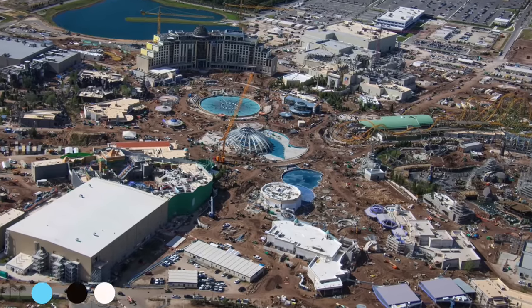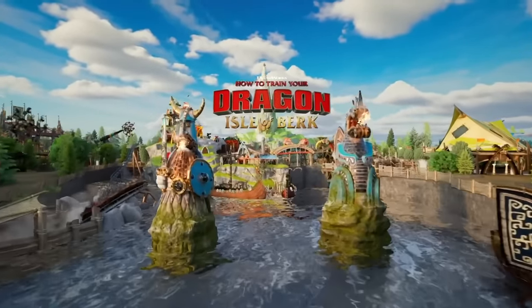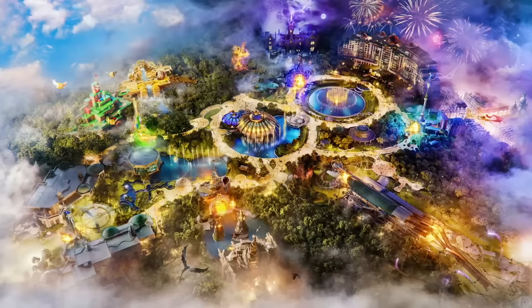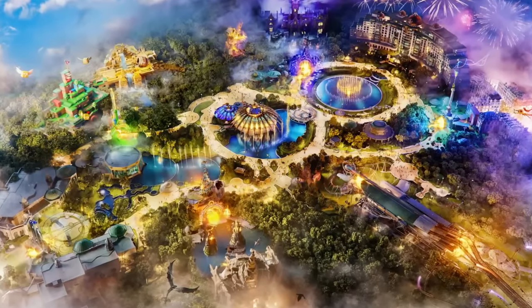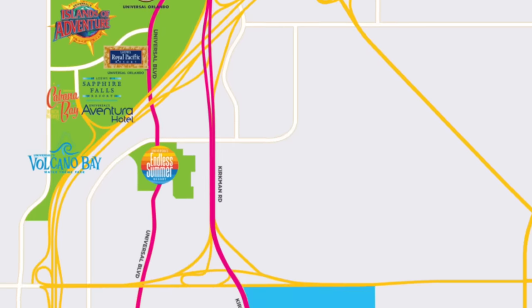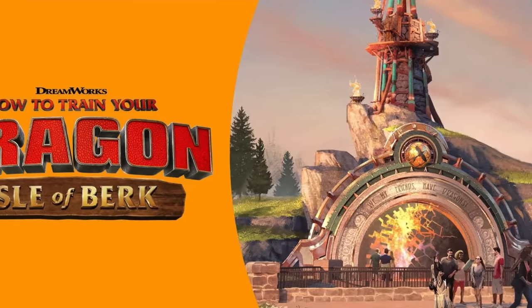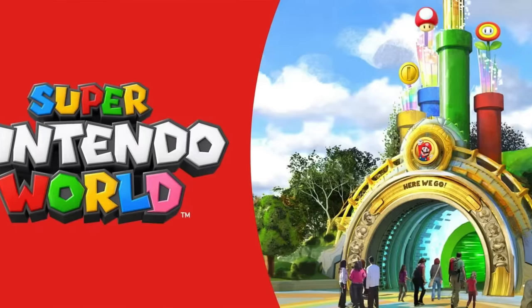Hello and welcome to the latest Epic Universe construction update. It's been a little bit since we've done one, but I'm excited to dig into the latest construction progress. Universal also had a big reveal about things coming to the How to Train Your Dragon land, so we can see how progress there lines up with what was recently announced. Epic Universe is a brand new theme park coming to Universal Studios Florida, set to open in 2025, located just two miles south of Universal Studios and Islands of Adventure in Orlando. The park will include lands themed to How to Train Your Dragon, Isle of Berk, the Wizarding World of Harry Potter, Universal Monsters, and my personal favorite, Super Nintendo World.